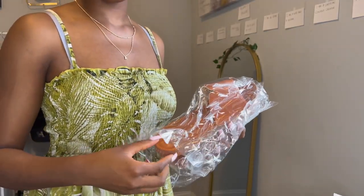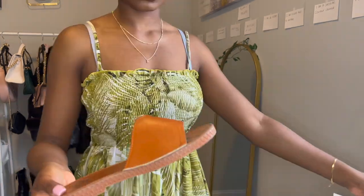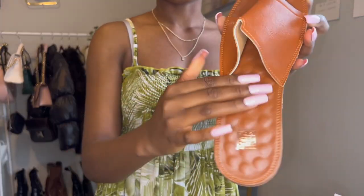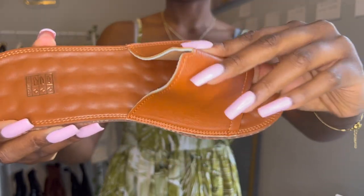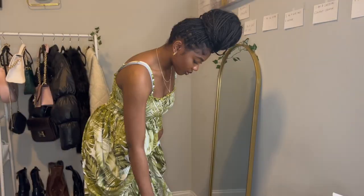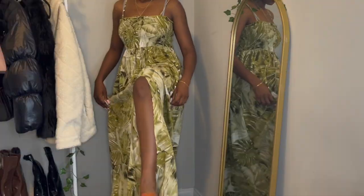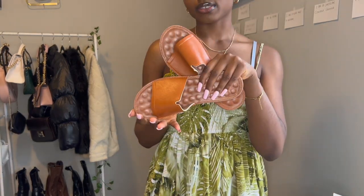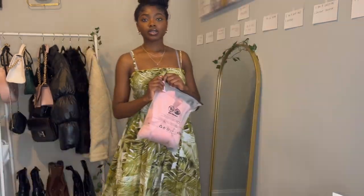I got these brown slides with seashells on them in a size seven and a half. They have a little bumpy sole detail from the seashells. These are cute and comfy! With the dress on, they're really comfortable. So that's this dress and shoe combo.